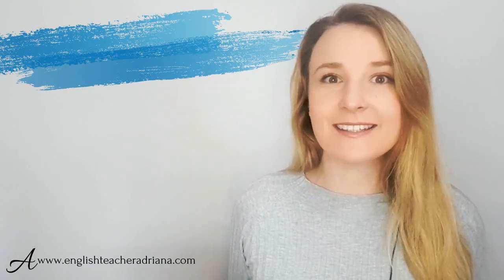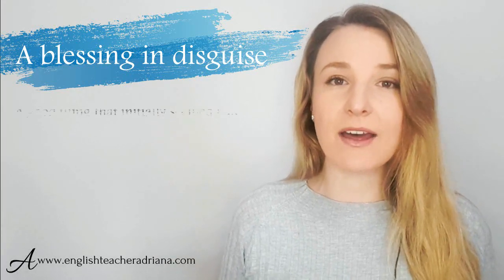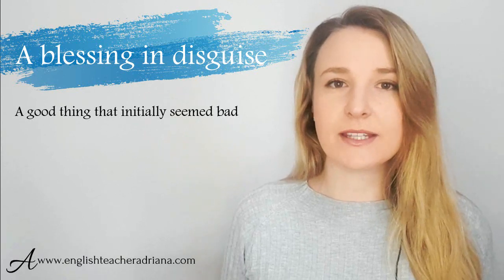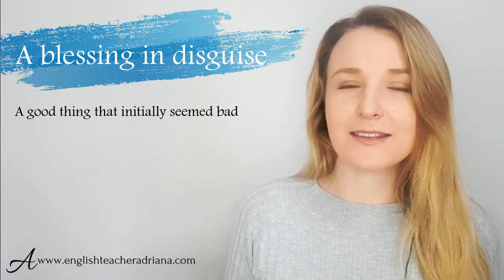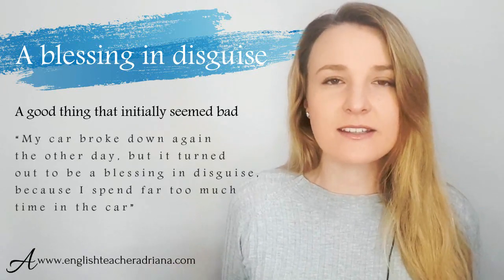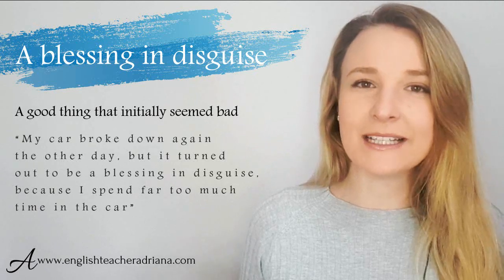The first idiom is 'a blessing in disguise.' We use this to describe a thing or situation that seemed bad, but in the end it was really, really good. We could use this to describe a situation, an event, maybe an object — anything that was bad once in the past but then turned out to be good. For example: my car broke down the other day, but it turned out to be a blessing in disguise because I spend far too much time in the car.